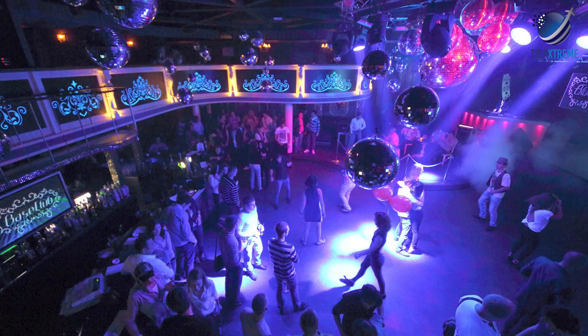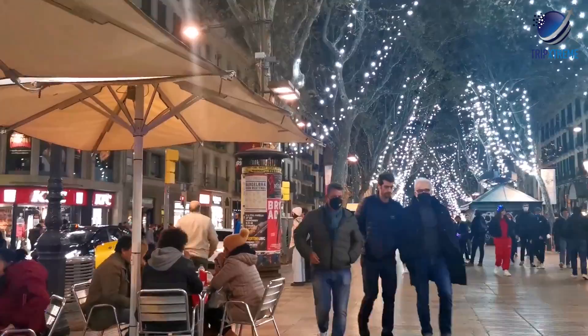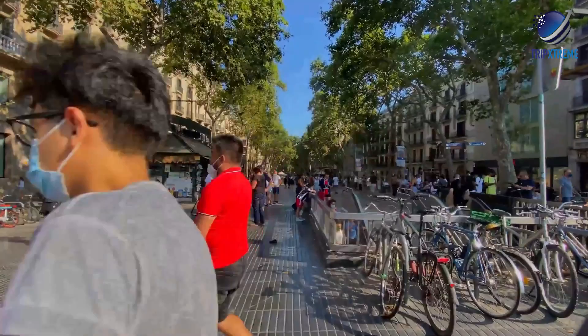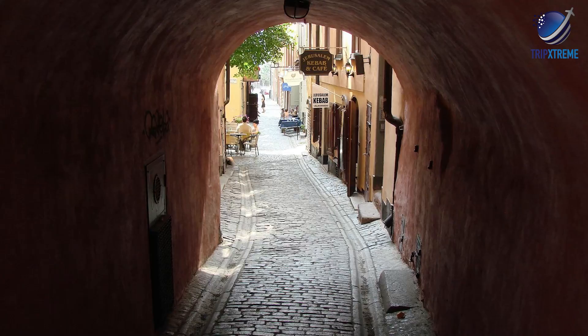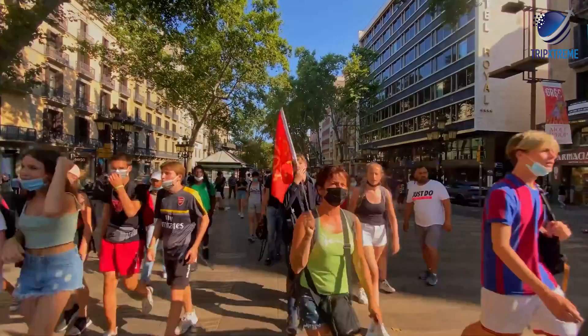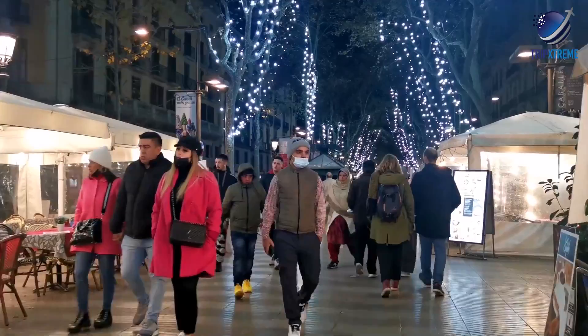While Las Ramblas has established itself as a visitor-friendly stop, it didn't always cater to tourists. Soon after the nearly mile-long thoroughfare was developed in 1766, it became a popular place for locals, thanks to its unusually long and wide design compared to the narrow, winding streets typical of Barcelona at the time. Today, locals are fewer and farther between during the day, though at night — since it's a prime place to party — you'll likely see more Catalans.